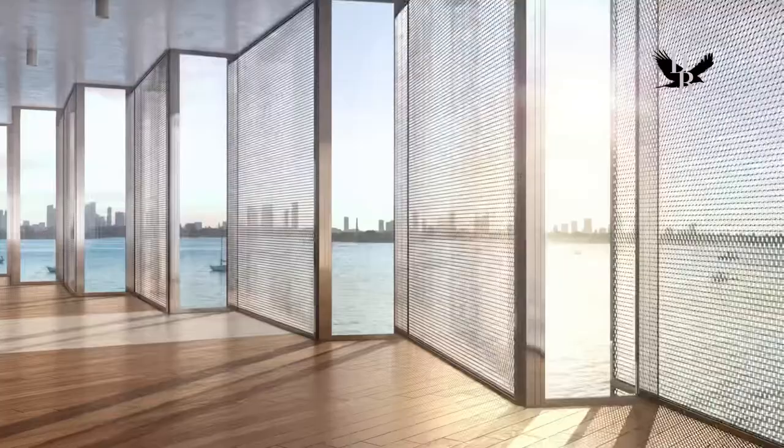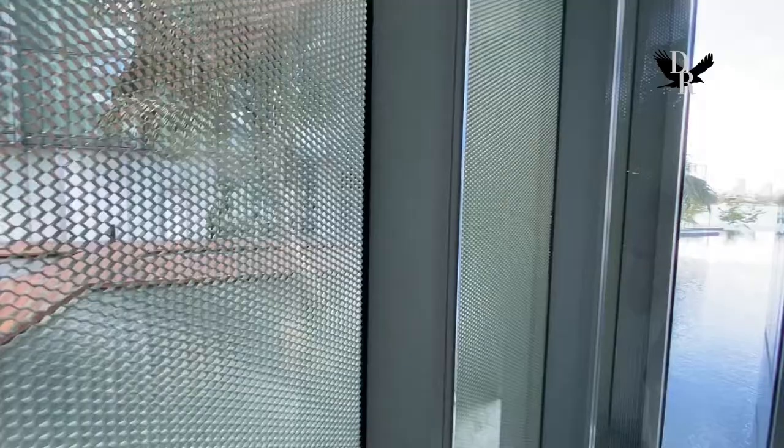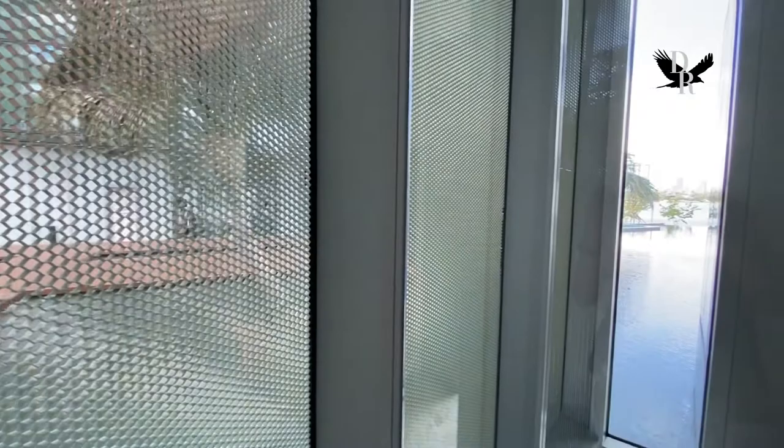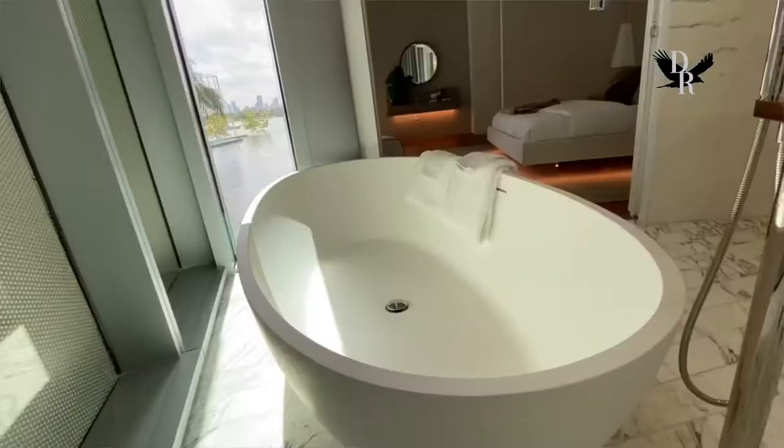One thing you appreciate a lot about this project — one of the most spectacular things that Jean Nouvel did here — is the honeycomb panels he created. They give you privacy, but wherever you are in the apartment you always have a view. Even in the back part of the unit, because of the architecture, every room has a view.